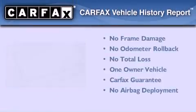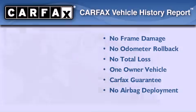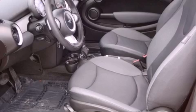This Mini has had only one owner, and it qualifies for the Carpac's buyback guarantee. Contact us today to arrange your test drive.